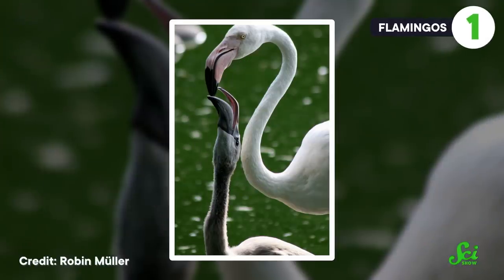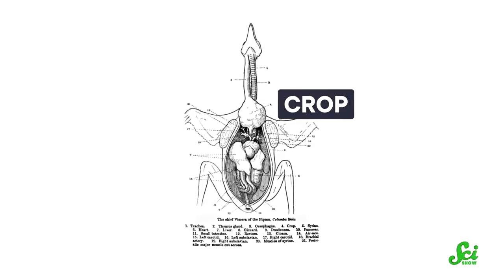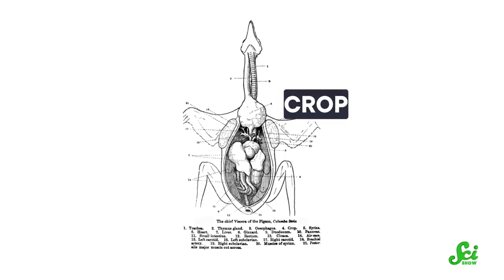Some birds not only regurgitate food to feed their chicks, but actually produce extra bodily fluids to help with their growth. The bird version of milk is formed from skin cells in the lining of their crop, a food storage organ that birds use to moisten meals before they make their way through the rest of the digestive tract. A number of birds do this, including emperor penguins, flamingos, and all species in the pigeon and dove family.